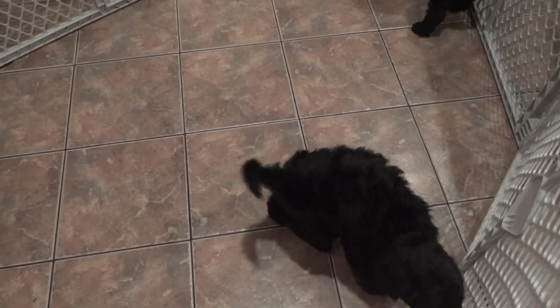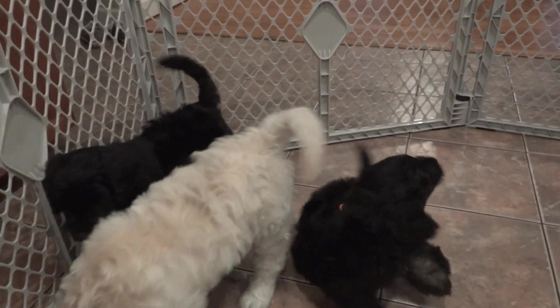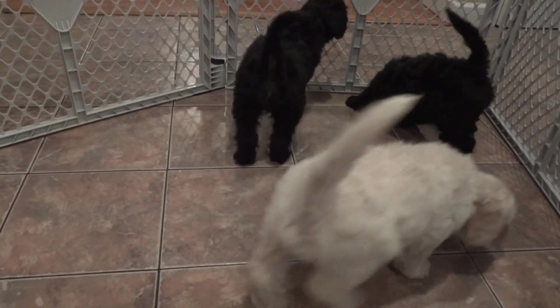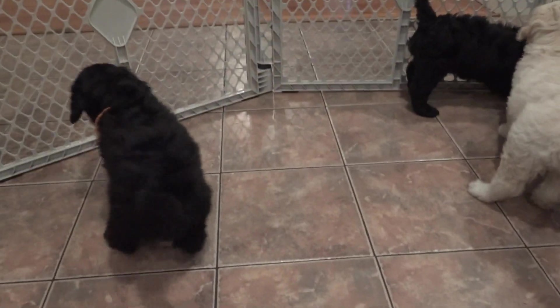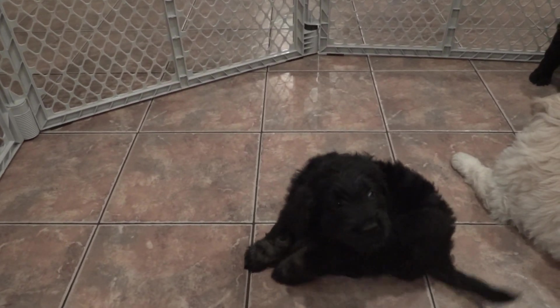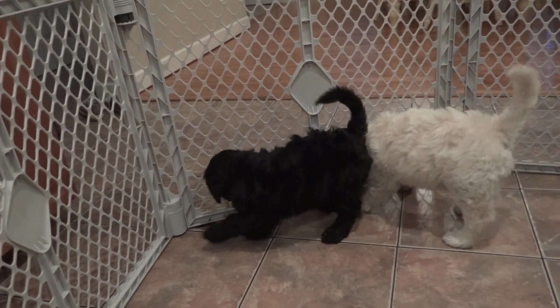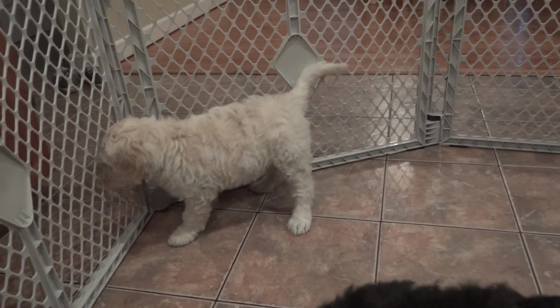Hans isn't too sure about this ribbon we put on him. He's gonna scratch it off. That one's Hans, the one that is not sure about that orange ribbon — he's a little frustrated with it. That is Skywalker. And that one over there is Chewy.